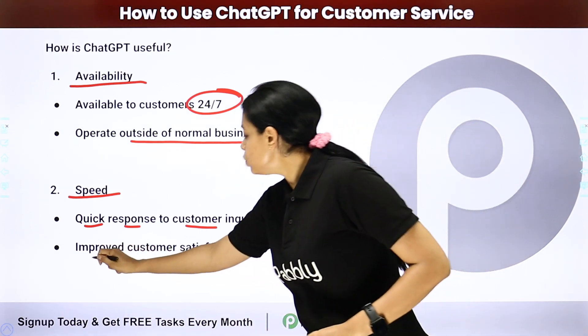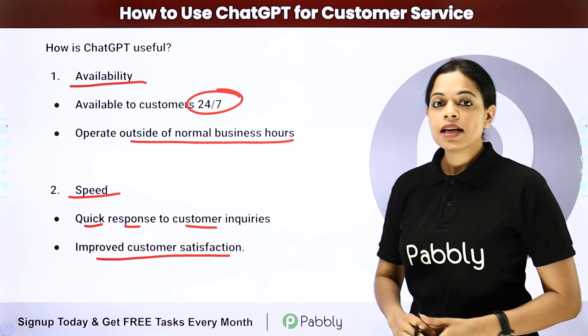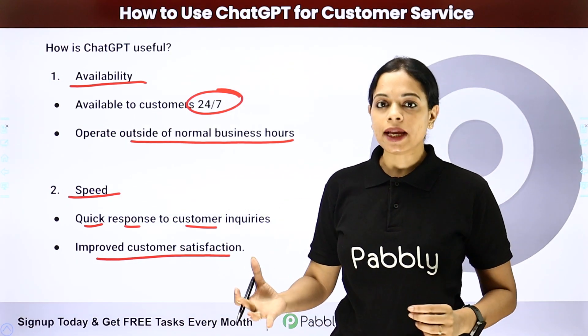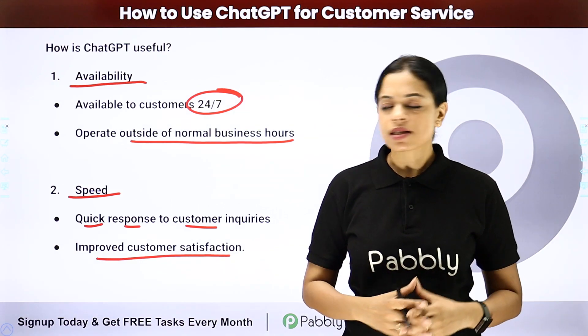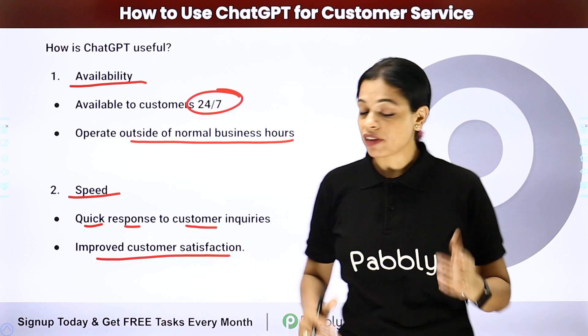Next is improved customer satisfaction. The moment a customer asks a question and you have replied within seconds or within minutes, the customer is satisfied.